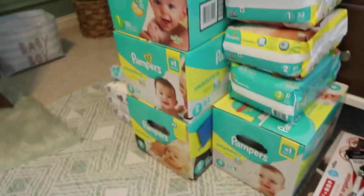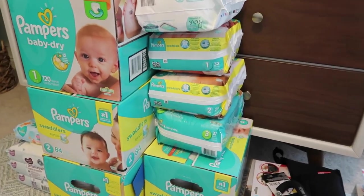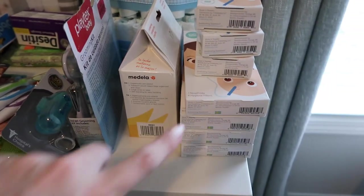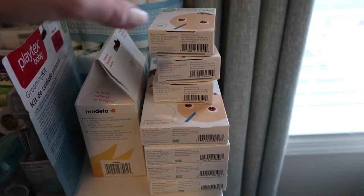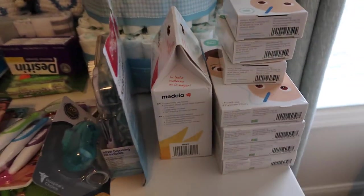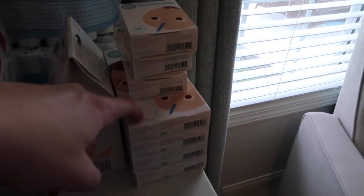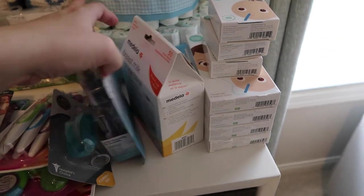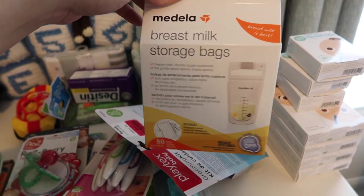We did get quite a few diapers in all different sizes. Moving up here, we got like four of these NoseFridas and several of the filters — I guess everyone thought that was a really good gift! I really wanted those so I'm excited we have them, but we'll probably have to return some since we don't need that many. And then I got some breast milk storage bags.